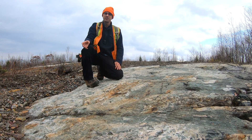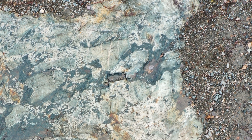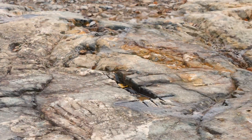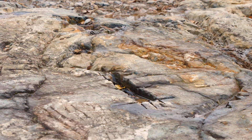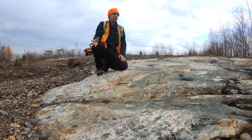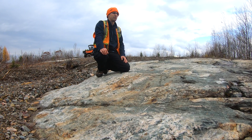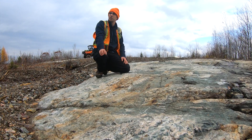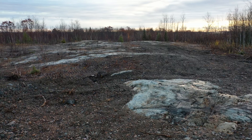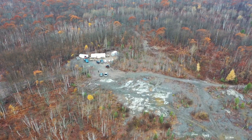This outcrop is also very interesting for another reason. Historically, some of the historic workers have been doing very selective channel sampling on the outcrop. Even though the channel sampling is covering only a small fraction of the outcrop, this sampling allowed us to understand that this zone of chlorite alteration carries up to 40 grams per tonne gold in selective sampling. And now this is the zone that we will be calling the Korshak zone, which had never been drilled before until we came on the property.